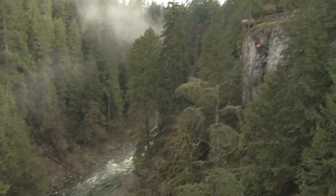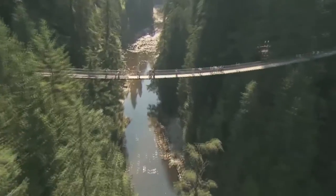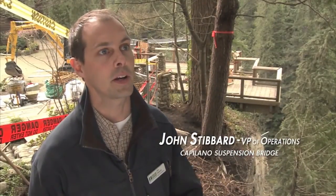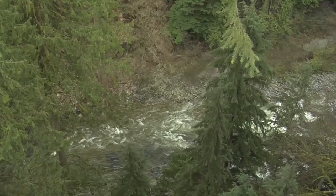For over 120 years, Capilano Suspension Bridge has thrilled visitors from around the world. We sell a naturally thrilling experience. Today is no different. From 300 feet above the Capilano River,